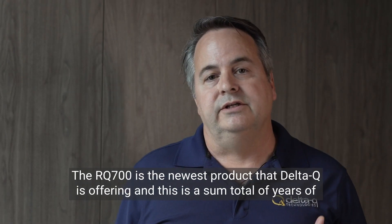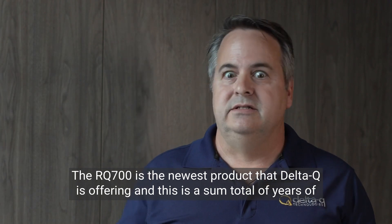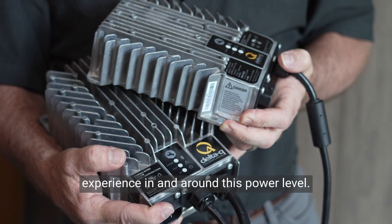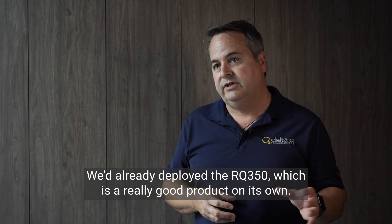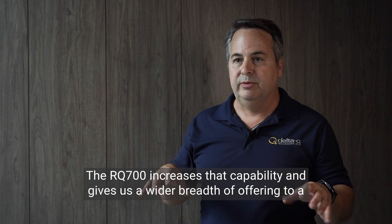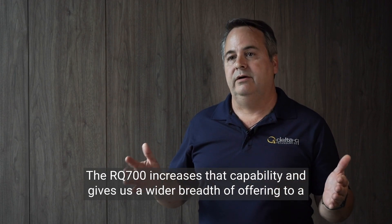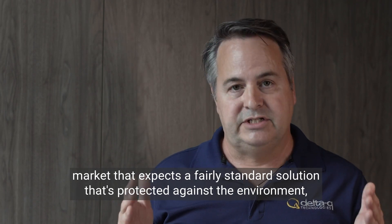The RQ700 is the newest product that Delta Q is offering, and this is a sum total of years of experience in and around this power level. We'd already deployed the RQ350, which is a really good product on its own. The 700 increases that capability and gives us a wider breadth of offering to a market.